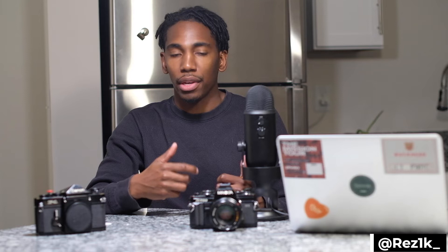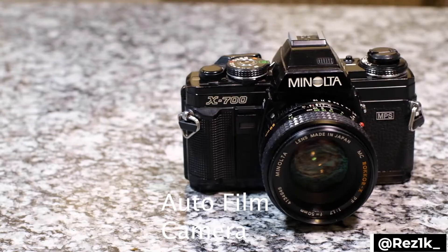I started shooting all my film using the light meter on my phone and also using the Canon F1, which is a fully manual camera. The question is: is it better to trust the automatic system of a camera like the A1 Program or the Minolta X700, or is it better to just manually expose it yourself?